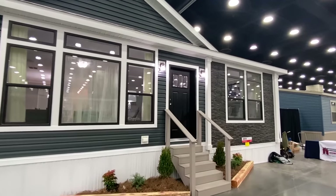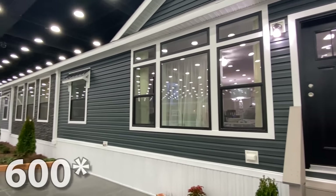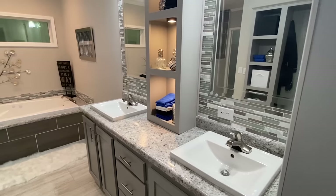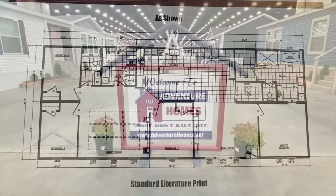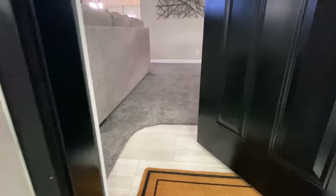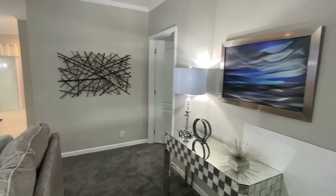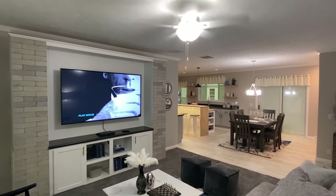Be sure to subscribe and hit the notification bell — we're going to be posting a lot of homes from here. I've got well over 500 homes on the channel. There is so much going on in this home. I'll just be completely honest: this is one of my favorite homes here at the show.